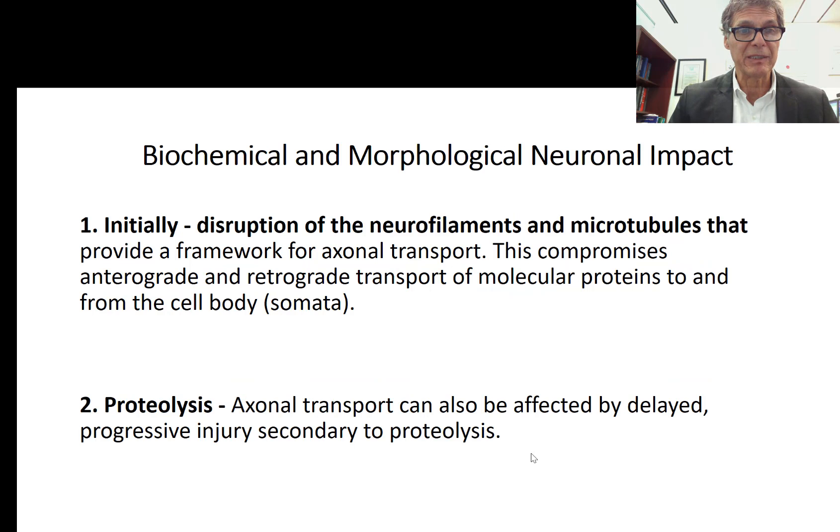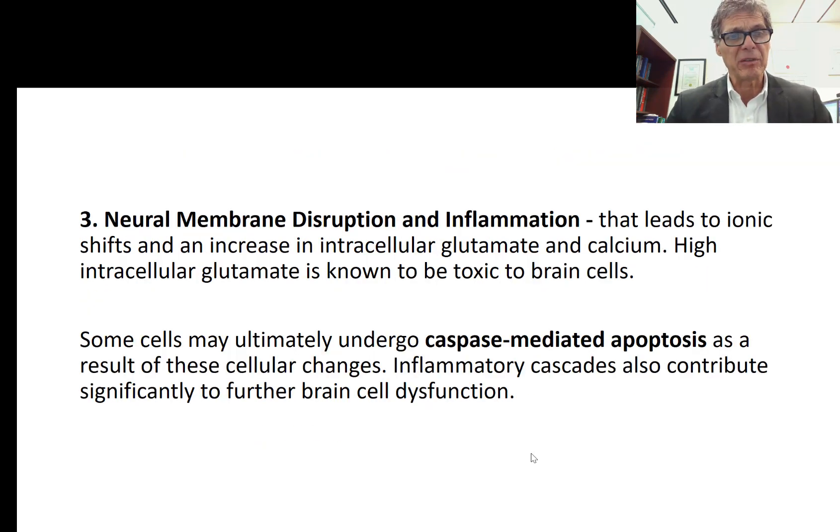All of this renders nerve tissue more susceptible to further injury. There is initial disruption of neural filaments and microtubules providing the framework for axonal transport, which compromises anterograde and retrograde transport of molecular proteins. Proteolysis also occurs — proteins including enzymes and structural proteins supporting microtubules get broken down. Neural membrane disruption and inflammation occur as arachidonic acid is released from the nerve cell membrane, forming prostaglandin series 2-mediated inflammatory chemicals.